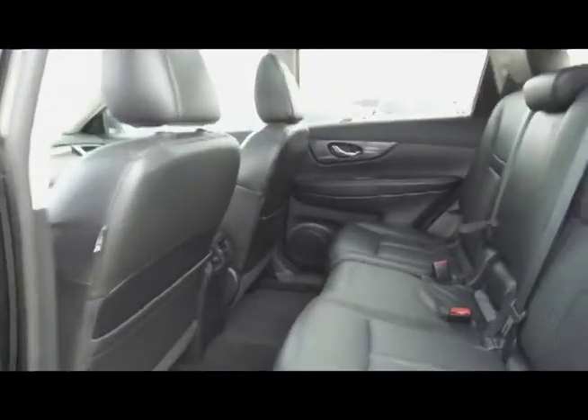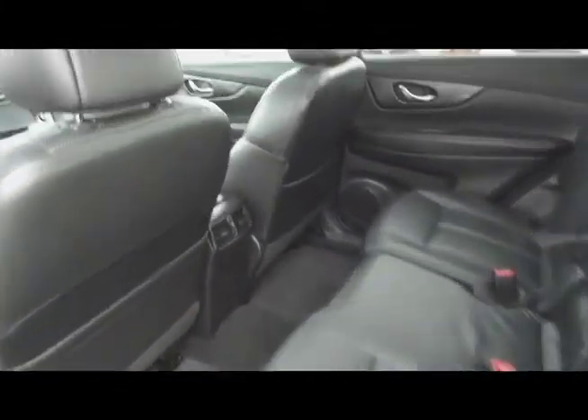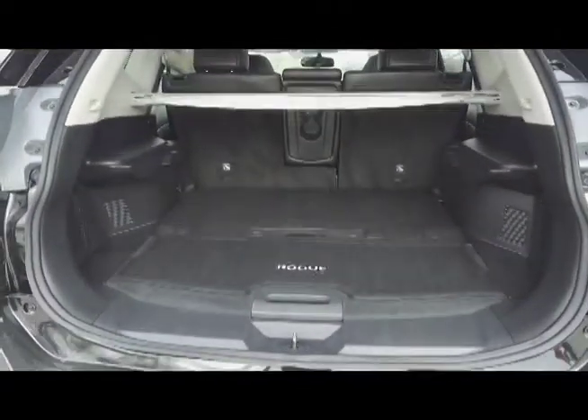Moving to the middle, we've got seating for three and these seats fold down for extra storage space. For the passengers' comfort there are rear air vents. In the very back we've got a deep trunk with a privacy divider.